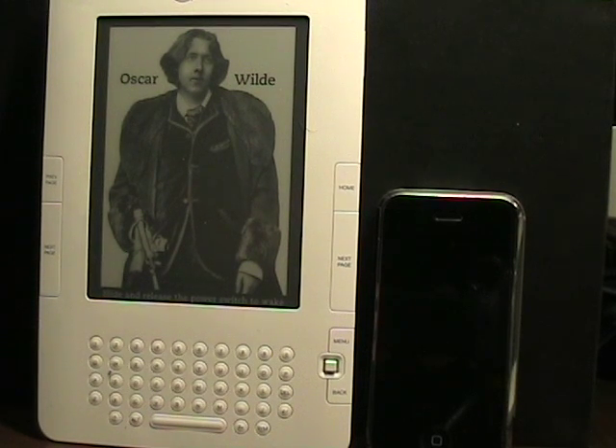Good evening, this is Matthew Miller from the ZDNet smartphones and cell phones and mobile gadgeteer blogs. As regular readers know, I have the Amazon Kindle 2, and some news tonight just came out that has me for sure selling my Kindle 1.